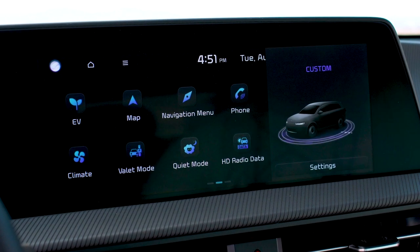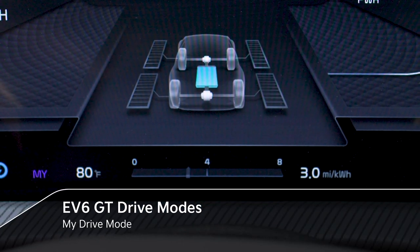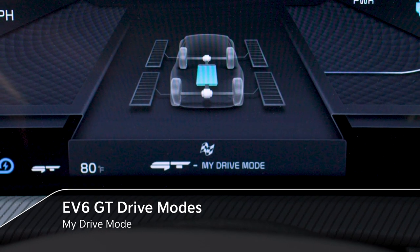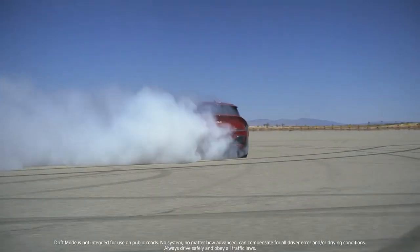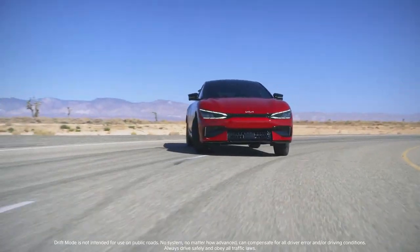Drivers can also create custom-tailored settings to suit individual driving preferences using My Drive Mode. And the selectable Drift Mode allows drivers to distribute power to the rear wheels for more dramatic maneuvers.